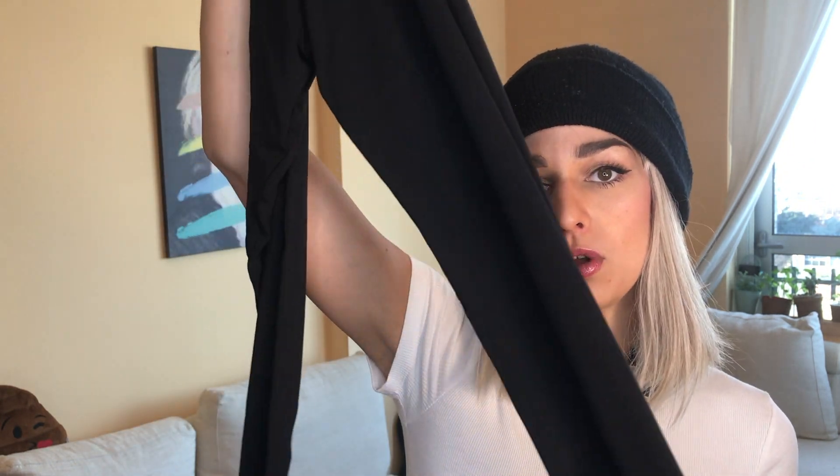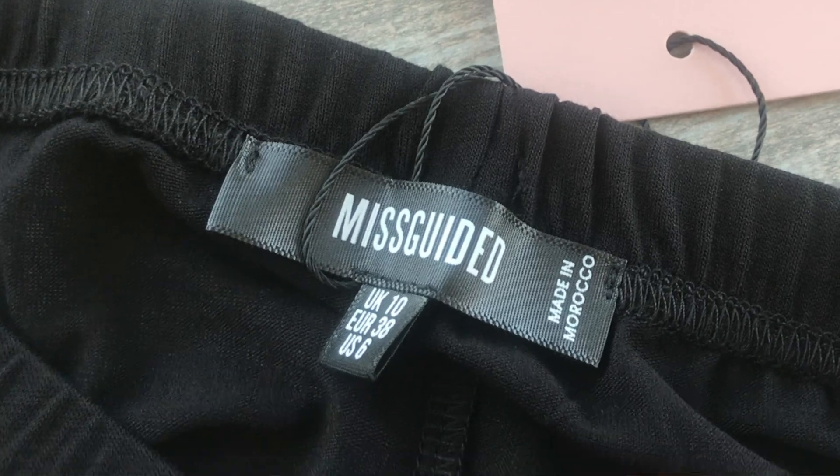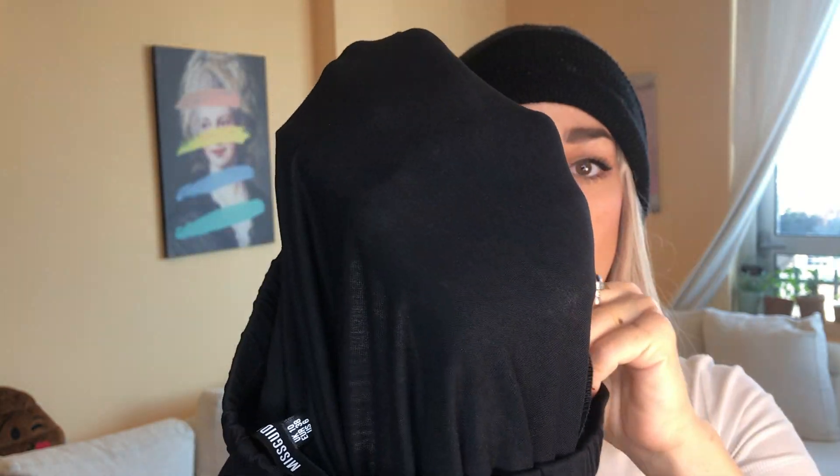These leggings are from the super basic collection, size 38, UK 10. Honestly, when you see them on me, I think they're a little bit too large. They're super soft, so if you're looking for something really comfy, this is definitely something you can choose. I'll be leaving the link in the description box if you want to order right away.